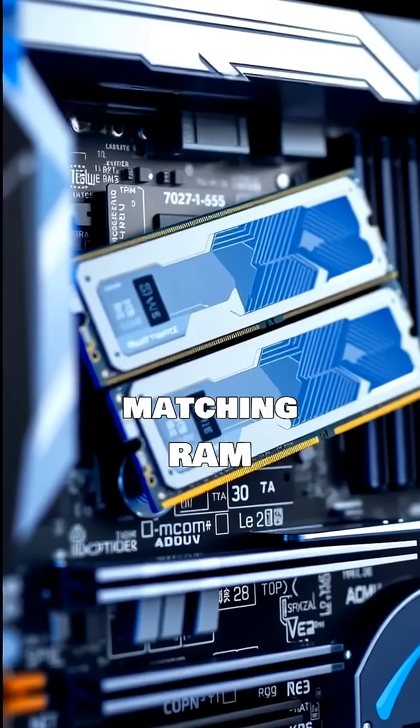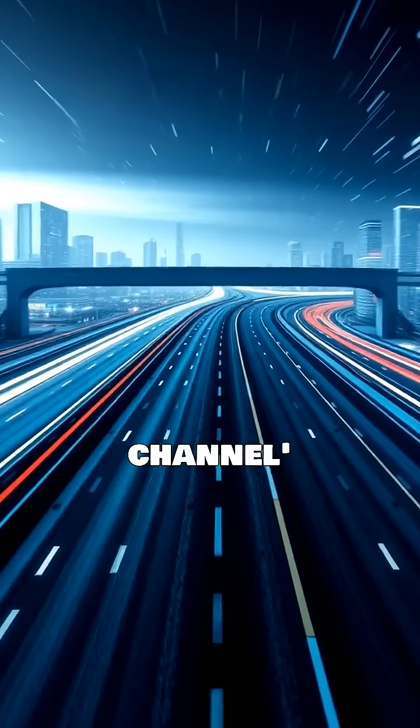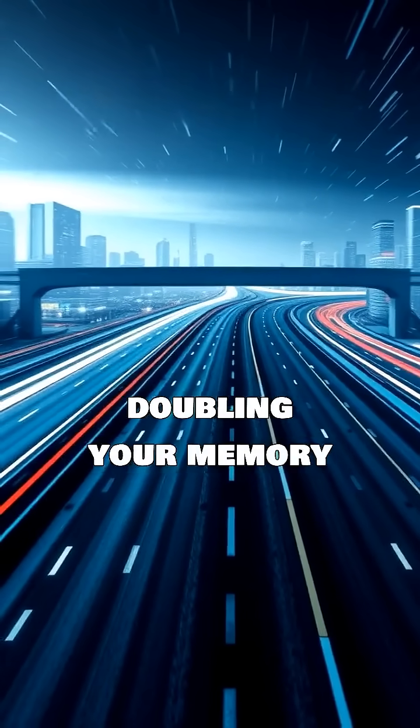Installing two matching RAM sticks in the correct motherboard slots activates dual-channel mode. This effectively opens up a second data pathway, doubling your memory bandwidth.